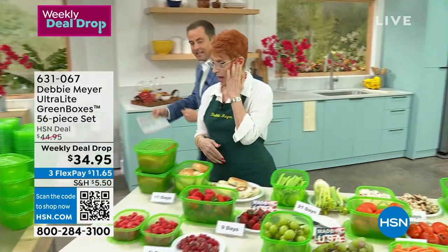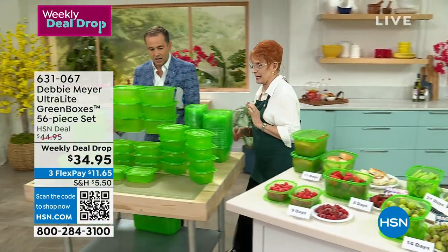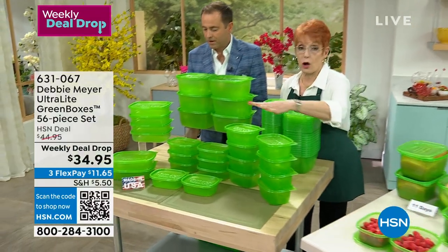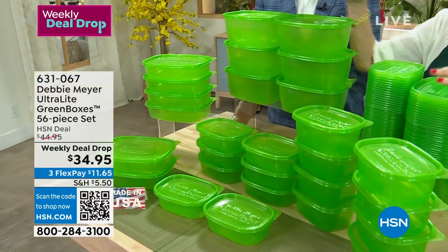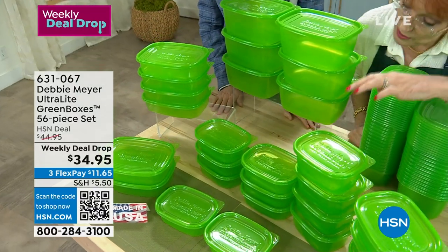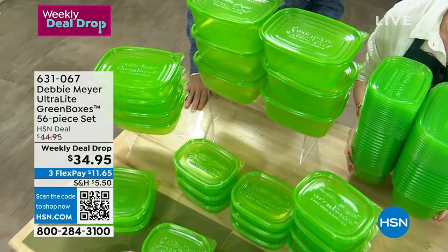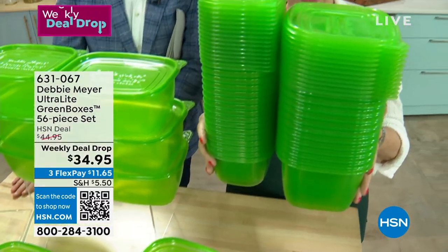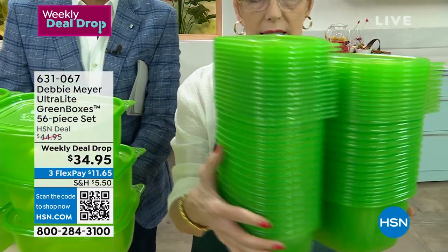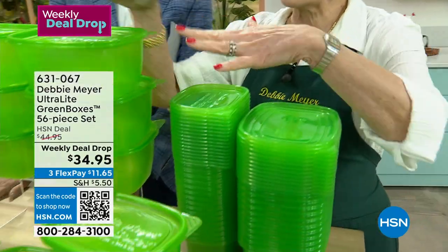This is massive — it's a 56-piece set. You're going to get my 64-ounce, 32-ounce, 24, and 16s — every single part of them right here. They stack. That's the entire footprint of the whole set, but you're getting all of these pieces.